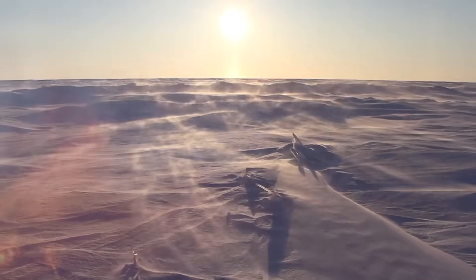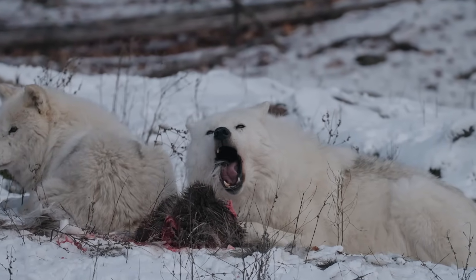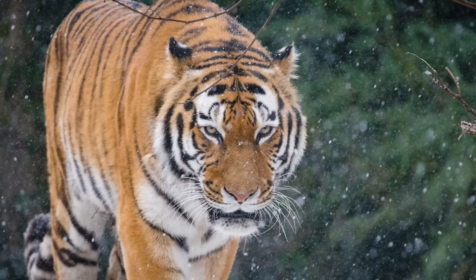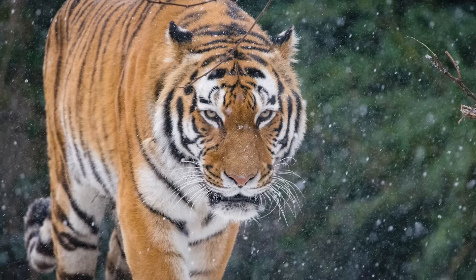The truth is, the Arctic doesn't have much room to spare. Every species there has carved out a very specific niche to make survival possible. Drop in a new apex predator — one that demands enormous amounts of food to sustain itself — and the whole structure starts to wobble.